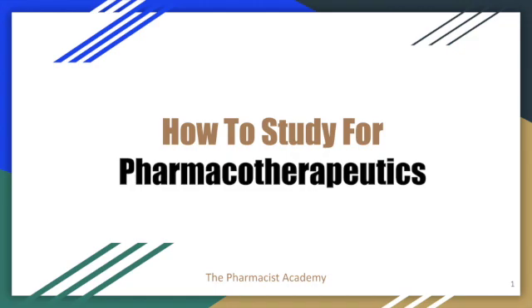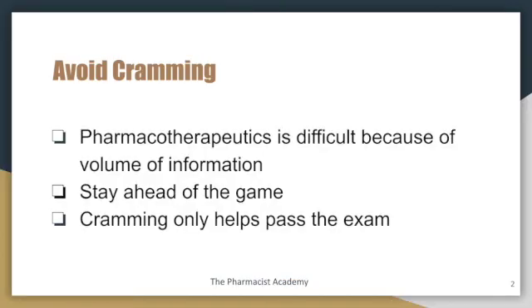Now this is one of the most challenging classes you would take in pharmacy school and a lot of people struggle with it. Follow these tips and your exam grade and the grade for the course will improve. Tip number one: avoid cramming.